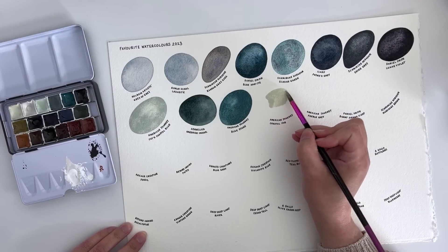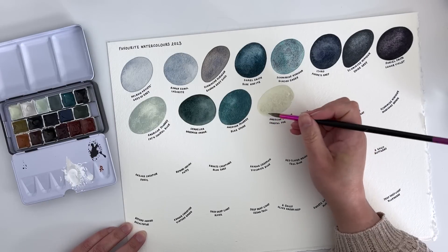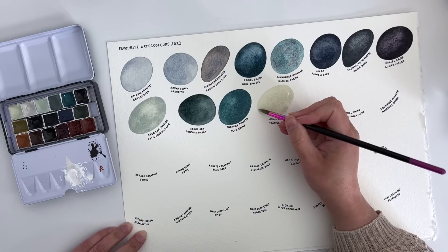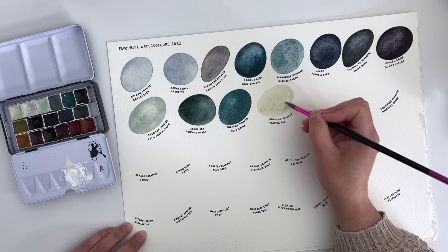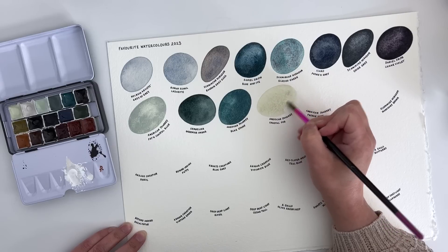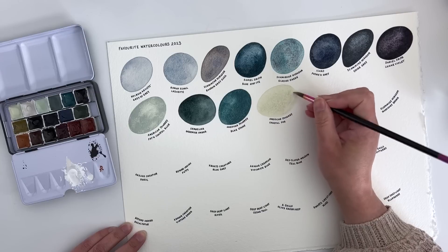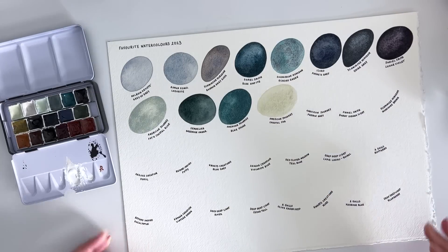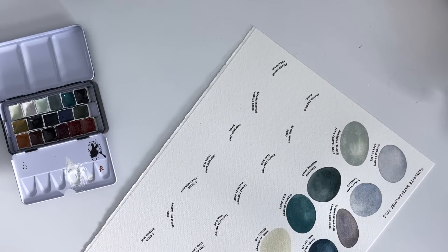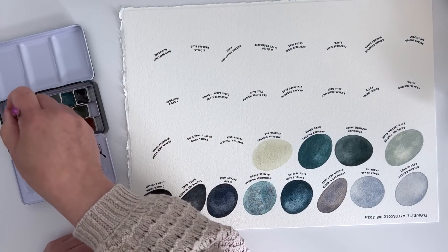American Journey's Coastal Fog is the one that got me onto American Journey colours in general. This is the one Crixis sent me a dot of so that I could try it, and I loved it. It's just the perfect neutral to me — it reminds me of buff titanium but it's also slightly greener leaning. Reminds me a little bit of the Prismacolor Premier ginger root pencil.